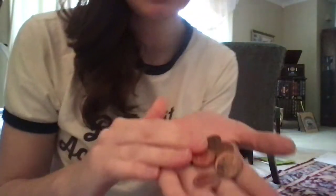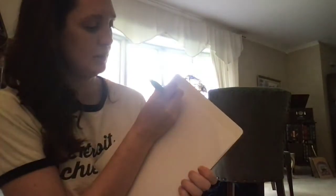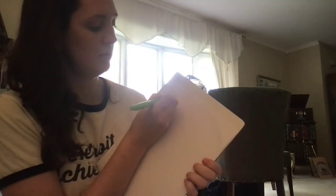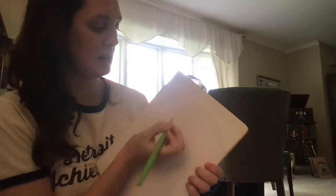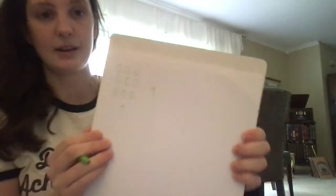Let's start with the pennies. I'm going to count the pennies: 1, 2, 3, 4, 5, 6, 7, 8, 9 — not 10. So I'm going to draw the nine pennies on my paper: 1, 2, 3, 4, 5, 6, 7, 8, 9. I'm going to put an X because it's not 10, and I might write the number next to it so I remember that one has nine.